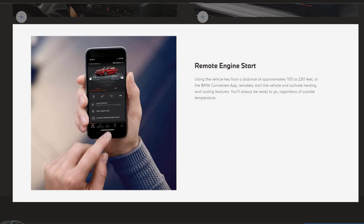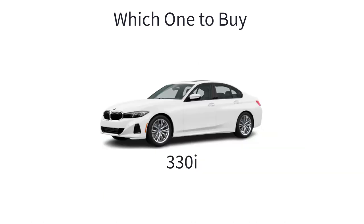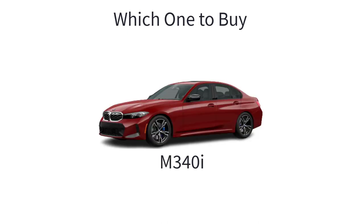As for which 2023 BMW 3 Series to buy, it ultimately boils down to your personal preferences and driving needs. If you're looking for a blend of performance, luxury, and affordability, the 330i is a fantastic choice. It's a well-rounded sedan that offers a satisfying driving experience, advanced technology, and a comfortable interior — probably why it's the go-to choice for many. However, if you're a driving enthusiast who craves more power and sportier handling, the M340i is worth considering. It's equipped with a more powerful engine and M-specific features that enhance its performance and give it a more aggressive look. While it is a bit pricier than the 330i, the driving experience it offers is truly exceptional.